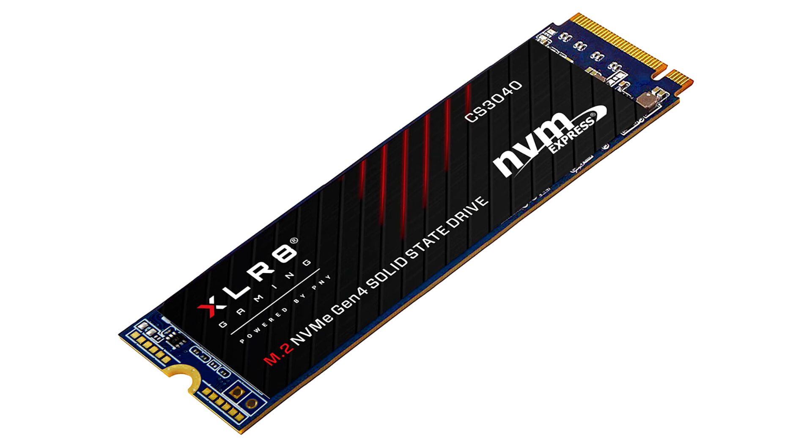Delivering the future of ultra-high performance and next-generation speed today, the CS3040 offers sequential speeds of up to 5,600 MB per second read and 4,300 MB per second write, which will accelerate productivity and elevate the gaming experience to a whole new level.